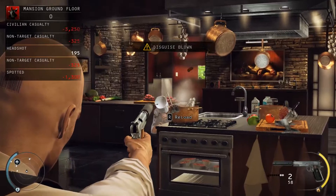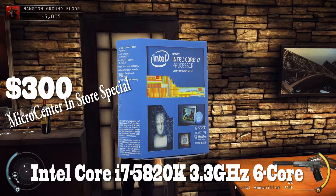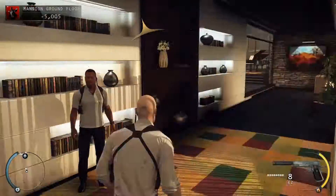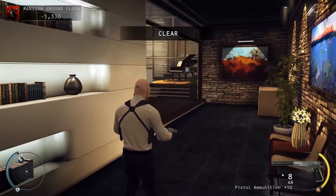For our top pick, and at the top of the price range, we have the Intel i7-5820K 6-core processor. This processor really is just a monster and it's only $300 right now at Micro Center. This is a hexa-core, but it does have hyper-threading, which effectively makes it a 12-core CPU — making it a force to be reckoned with in heavy workloads, video editing, 3D modeling, and rendering.